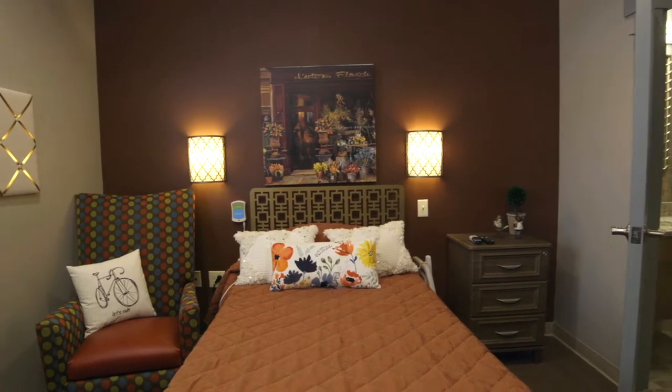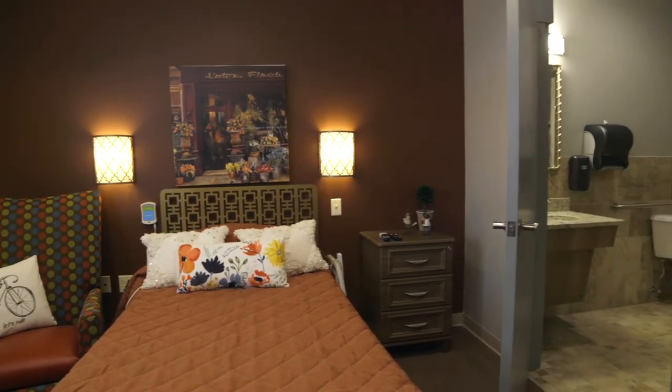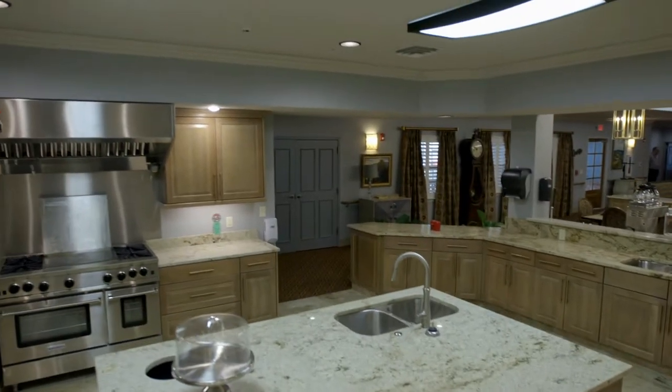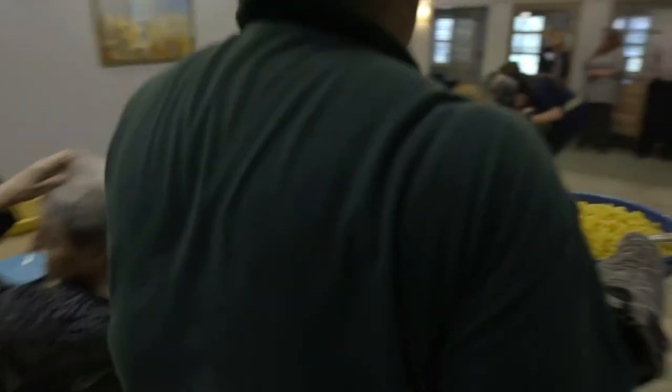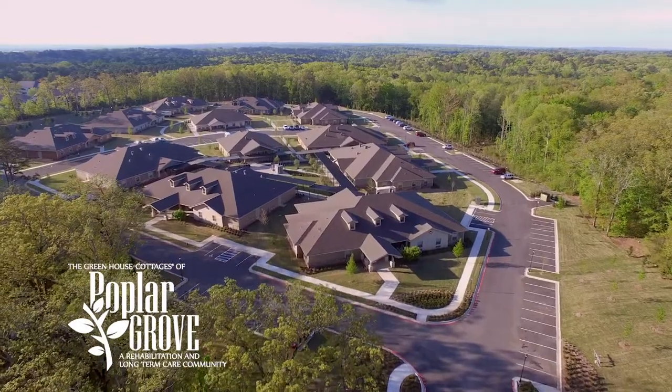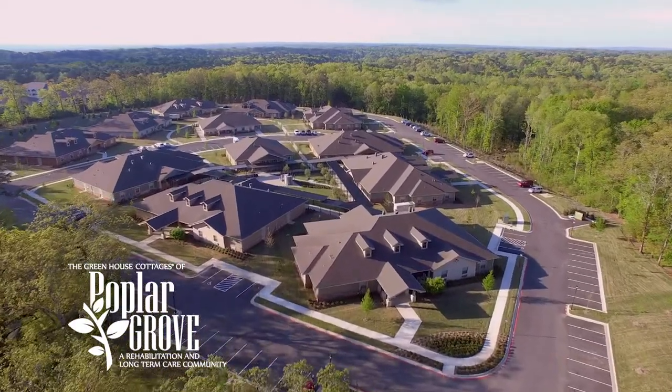At Poplar Grove, each cottage is home to 12 private rooms with private bathrooms, a beautiful living room, and a state-of-the-art gourmet kitchen where we serve our home-cooked meals family style. Our elders are at the center of everything we do here at Poplar Grove. Combine the best of luxurious living with a world-class rehabilitation center and you have a place where elders can truly live their best life. I hope you enjoy the tour.